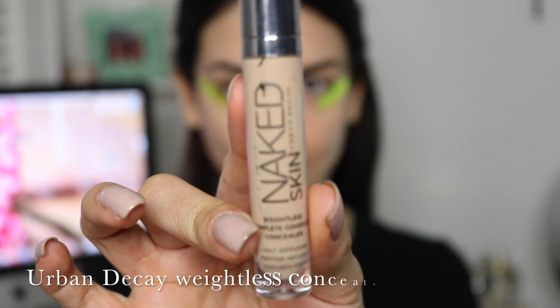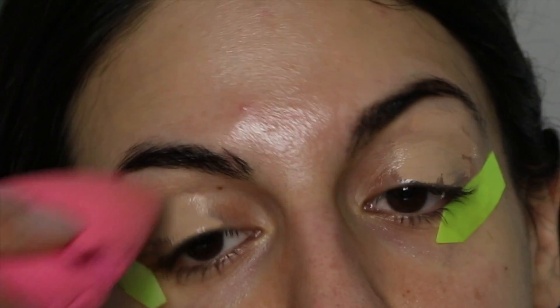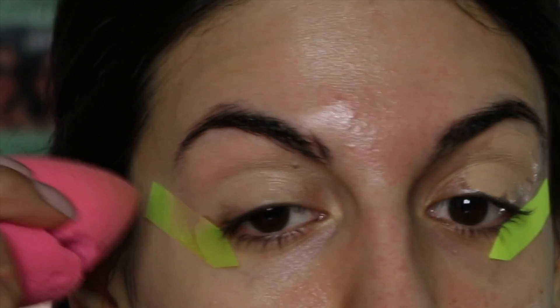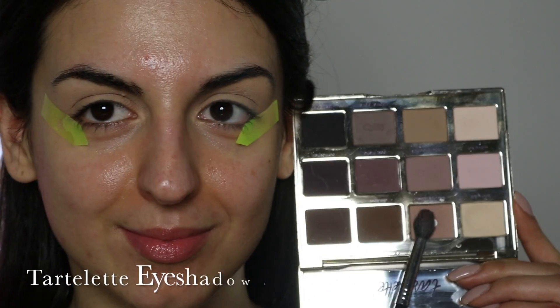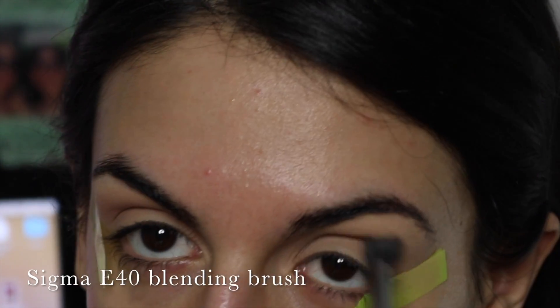To prime my eyelids, I'm using the Urban Decay Weightless Complete Coverage Concealer in the shade Light Medium, and I'm blending it out with a beauty blender. This will conceal any vein or edge and will create a clean canvas for my eyeshadow. I'm also going to set it with my Laura Mercier translucent setting powder, which will make eyeshadow blend much more easily.